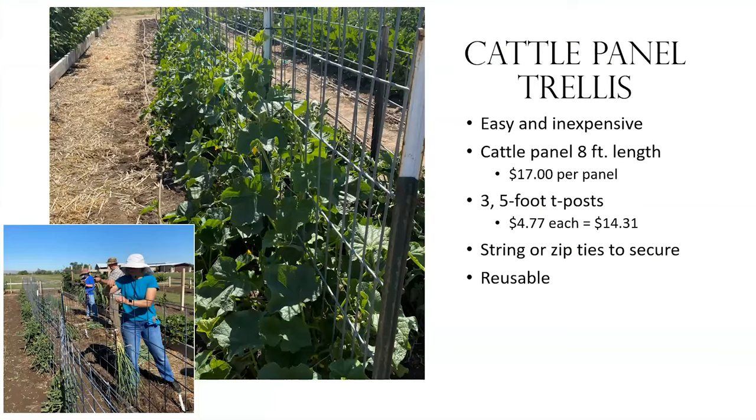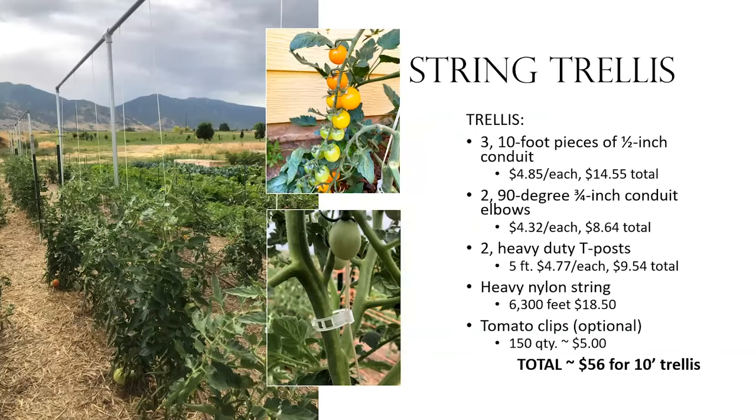The cattle panel trellis is easy and inexpensive. We're running eight-foot-length cattle panels — about $17 per panel, though I've seen them up to $35, so shop around. You need three five-foot T-posts at about $5 each, and they're reusable. We use string or zip ties to secure crops; cucurbits don't need to be tied — you just poke the trailing plants through and they work themselves up the trellis. The great thing is it's all reusable, so you don't have to source materials every year.